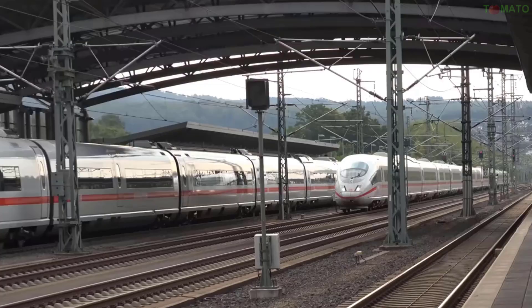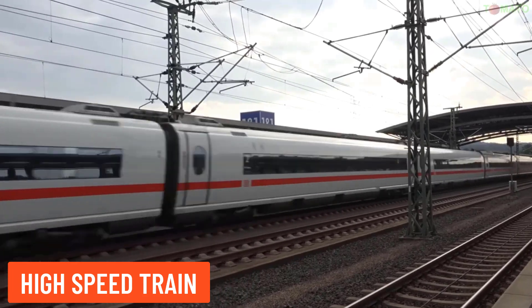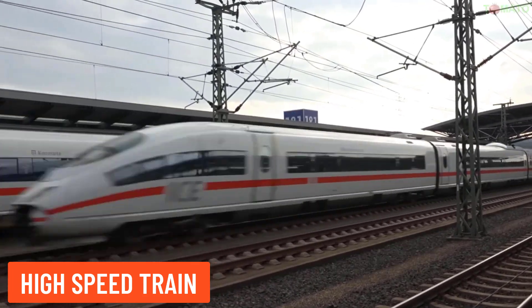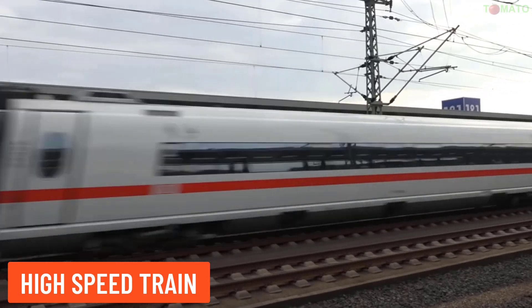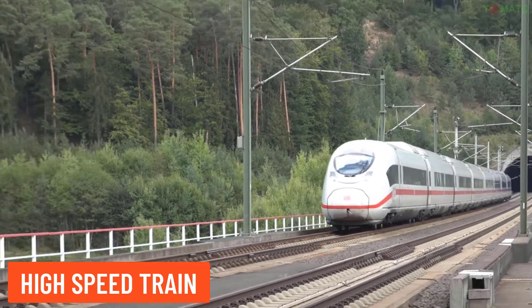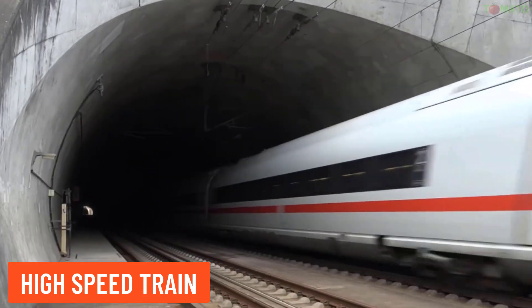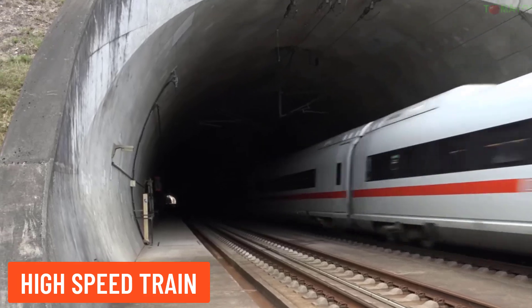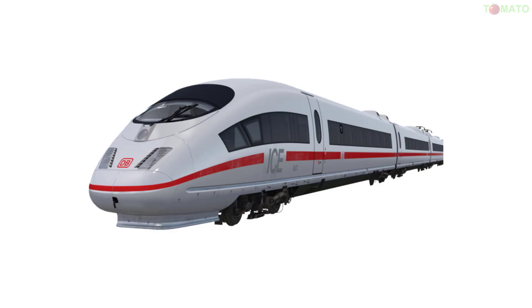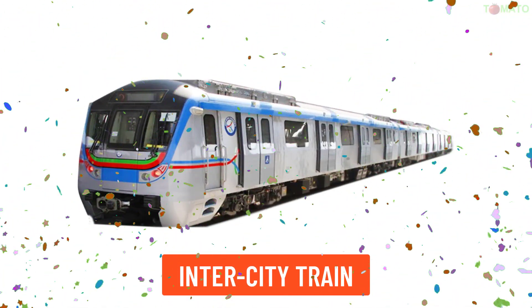High-speed train — these trains are designed to run at very high speeds, usually over 250 kilometers per hour, helping to shorten travel times between major cities.